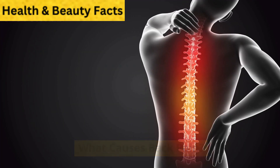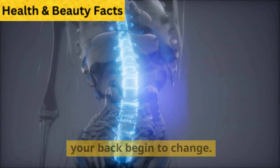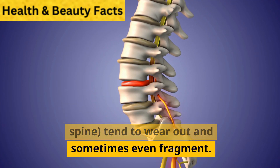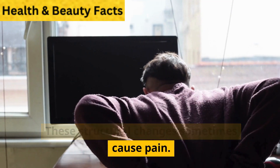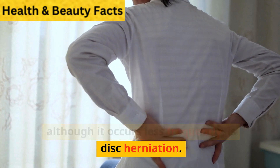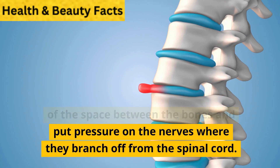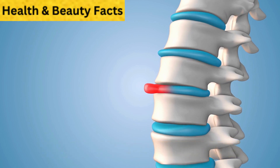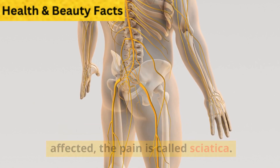What causes back pain? Age is often the cause. Over time, the bones and joints in your back begin to change. Discs, structures that act as cushions between the bones of the spine, tend to wear out and sometimes even fragment. These structural changes sometimes cause pain. Another cause, although it occurs less frequently, is disc herniation. Sometimes a disc may be pushed out of the space between the bones and put pressure on the nerves where they branch off from the spinal cord. When the sciatic nerve, which runs down the buttocks and legs, is affected, the pain is called sciatica.